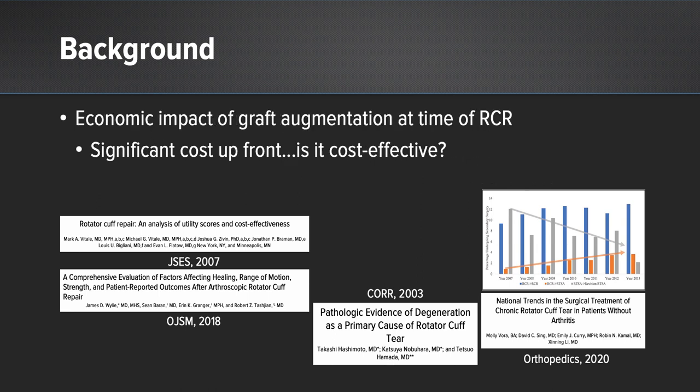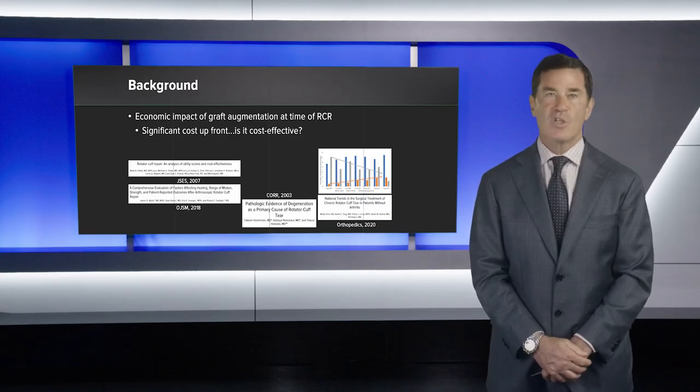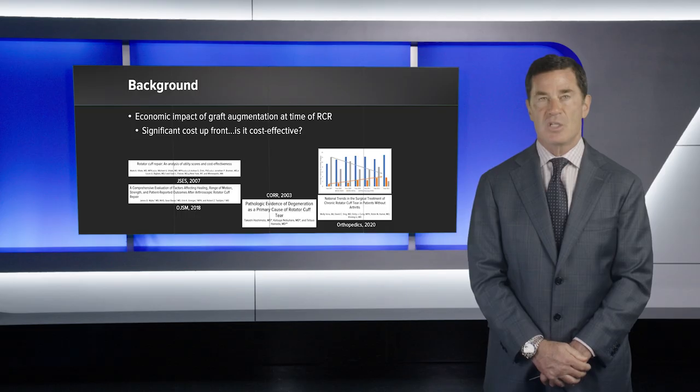The economic impact of graft augmentation at the time of rotator cuff repair does pose a significant upfront cost, and we need to ask ourselves: is it cost-effective and where does it actually make sense?